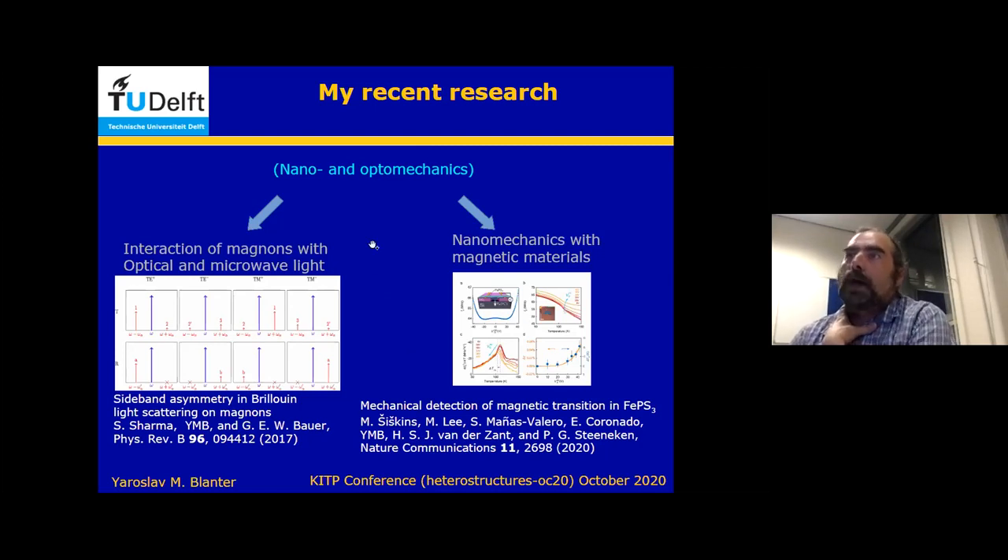My background is not magnetism. I was working for a long time on nano and optomechanics, which started to branch out to many things, two of which are magnetic: one is optomagnomics, the interaction of magnets with light and photons. Another one is nanomechanics with magnetic materials, and here I've chosen an example because it has to do with Van der Waals magnets. I profit extensively from collaboration with experimental groups in Delft — the group of Andrea Caviglia, and the group of Harry van der Zandt and Peter Steniken. This picture is the experimental work on mechanical detection of magnetic transition in iron phosphorous sulfide.